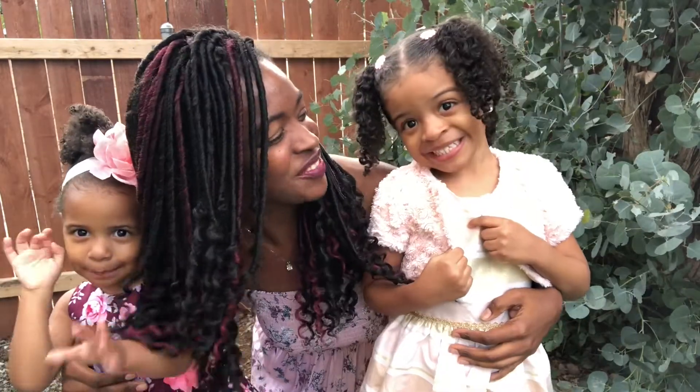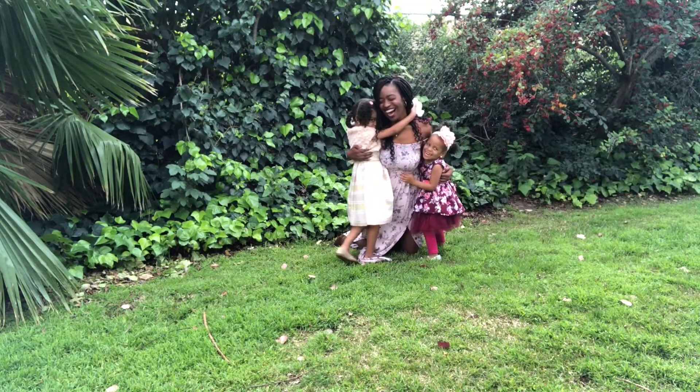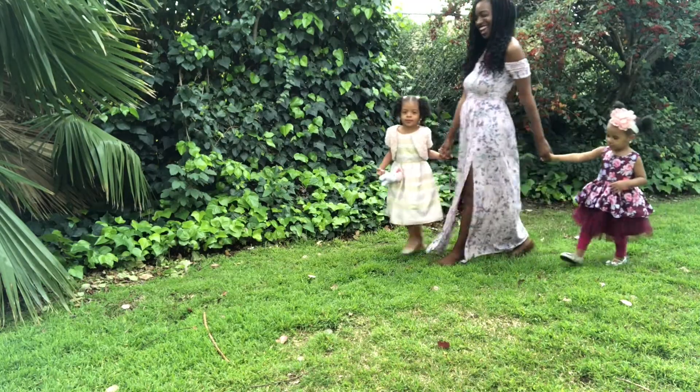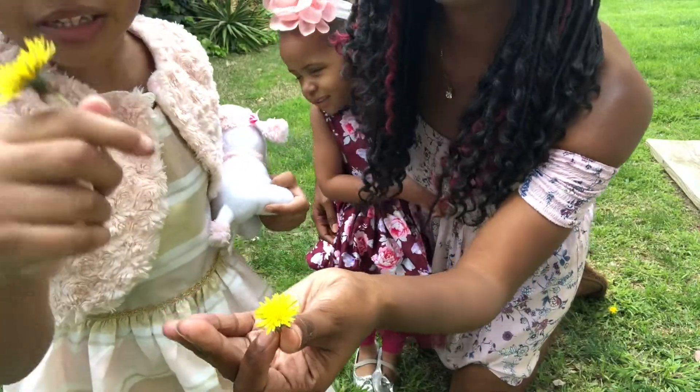Hi guys, my name is Chantel from AskChantel.com and these are my two girls. I'm a Christian mom and wife, relationship, life, and business coach, and I'm here to inspire women to have healthy lives, healthy families, and meaningful businesses and brands. Welcome to our channel — we hope that you love the video.